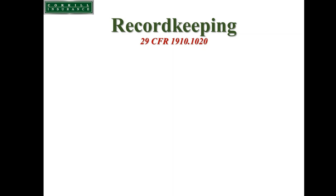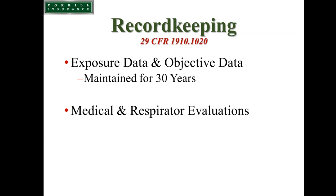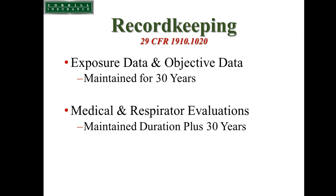There are record-keeping requirements under the standard. With any health standard, the medical information that comes back to the employer and the exposure data collected — whether air sampling, Table 1 compliance, industry-wide studies, historical air monitoring, or equipment supplier data — must be maintained. Exposure data and objective data must be maintained by the employer for 30 years. Results of medical evaluation and medical surveillance, as well as the last respirator evaluation for each employee, must be maintained for the duration of employment plus 30 years, due to the chronic nature of these diseases.